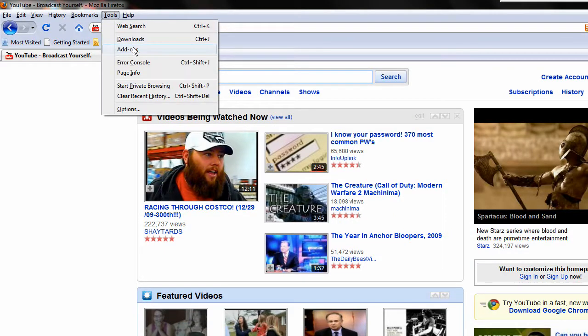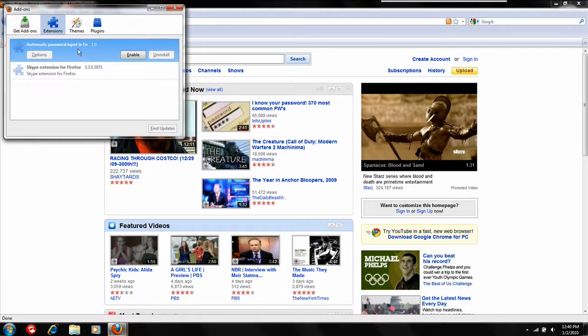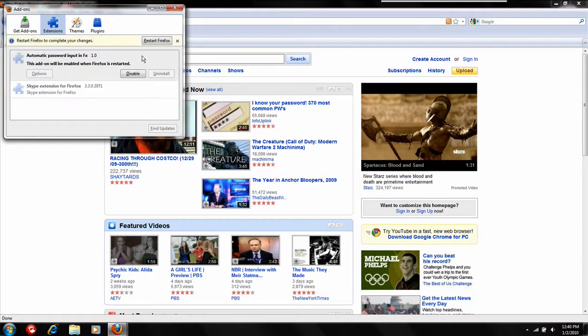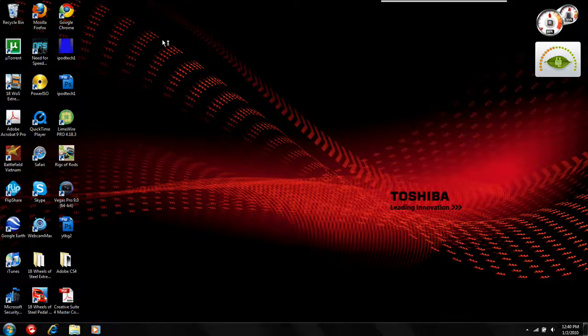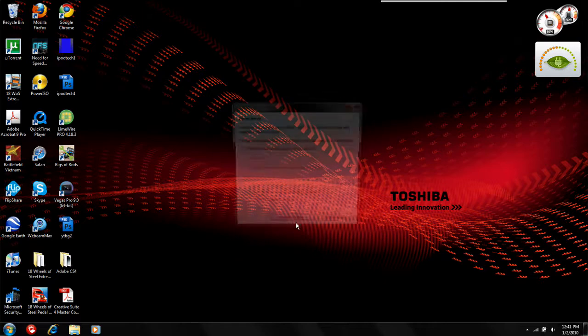I found the problem. You go to Tools, Add-ons, and then go to Automatic Password Input FX. If you enable that and restart Firefox, it says Mozilla Crash Reporter and you can click Restart, but it never restarts.